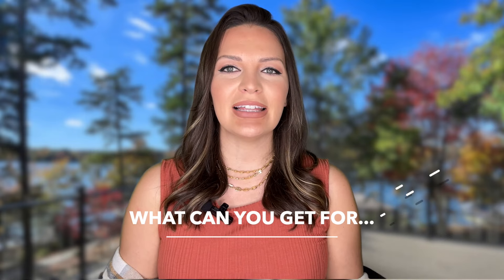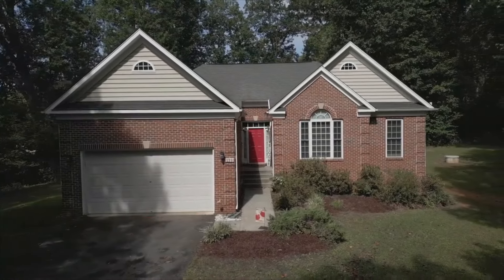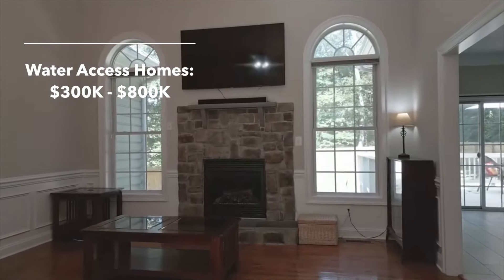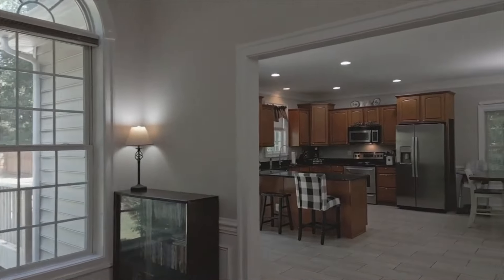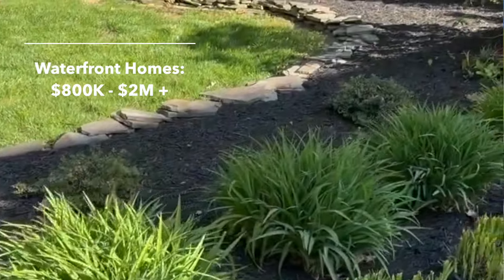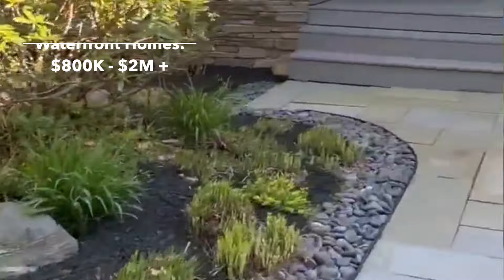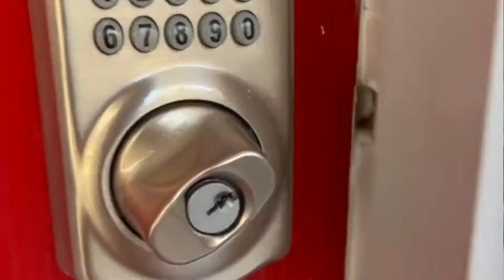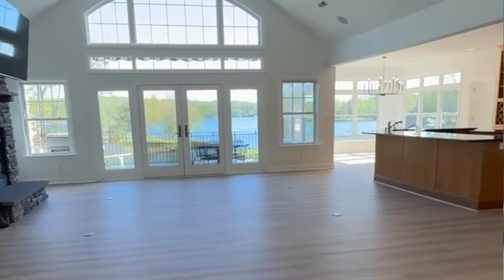For those dreaming of owning property at Lake Anna, there are various options. Water access homes typically range from $300,000 to $800,000, offering a mix of smaller homes, bigger homes, older homes, outdated, newer construction — you name it. Waterfront homes are typically priced from $800,000 to over $2 million, providing a diverse range of options including those with more luxurious and updated amenities and breathtaking water views.